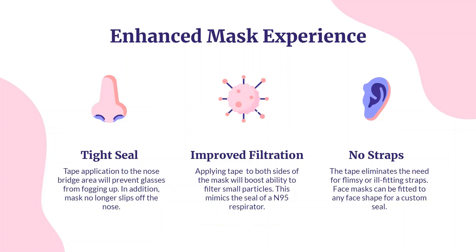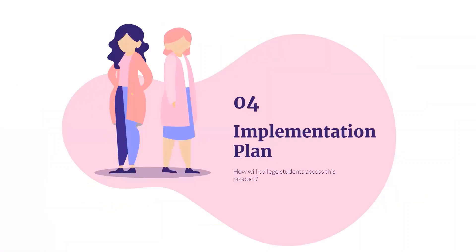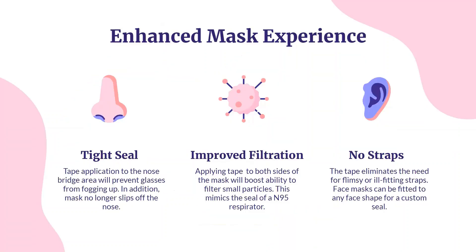Lastly, uncomfortable ear loops can no longer irritate the ears. We tested the effectiveness of our tape with a laser temperature gun and our results showed that the mask with tape had a tighter seal.